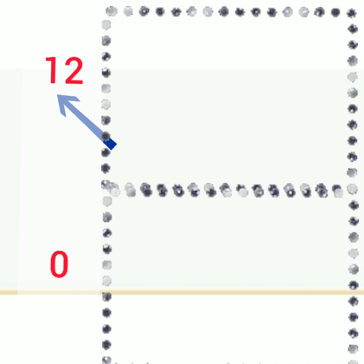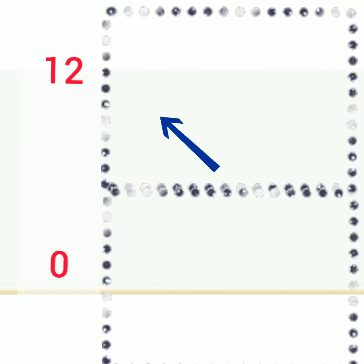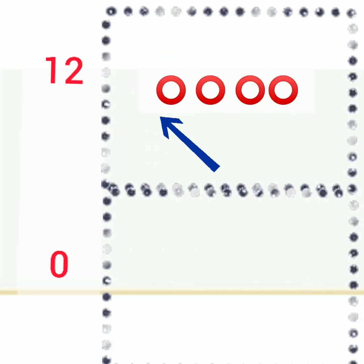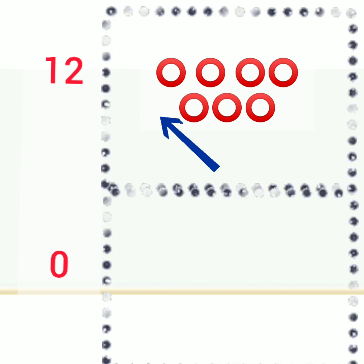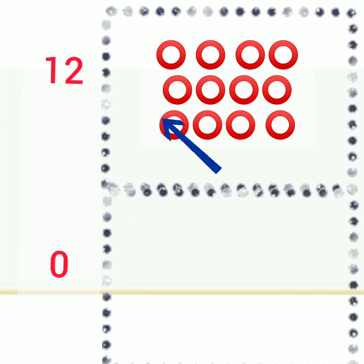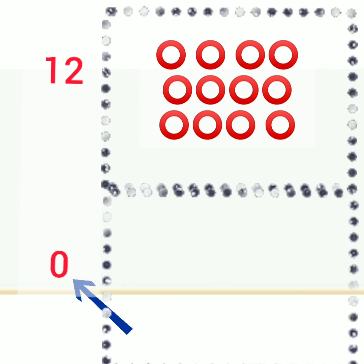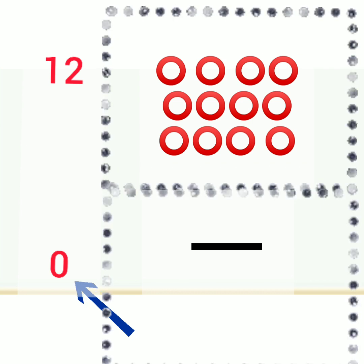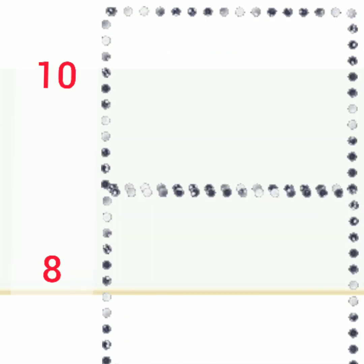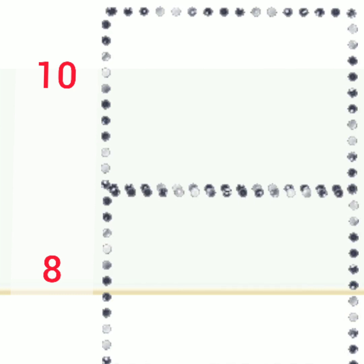Draw the correct value. Now read the number. This is 12. And there is a box, so we shall draw 12 circles. 1, 2, 3, 4, 5, 6, 7, 8, 9, 10, 11, 12. Now read the next number: 0. Zero means nothing, so you will show 0 with a small dash. Write a dash here. Now I am giving you some more numbers. Read the number and draw the correct value. What number is this? 10. 1, 0, 10. So you draw 10 objects.